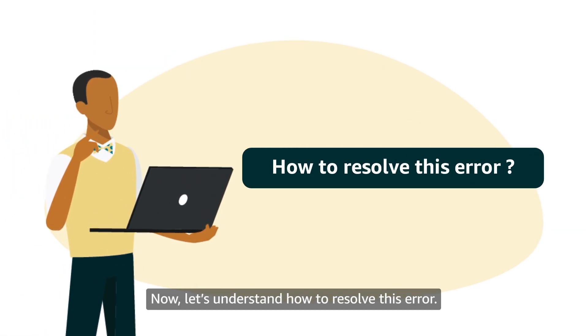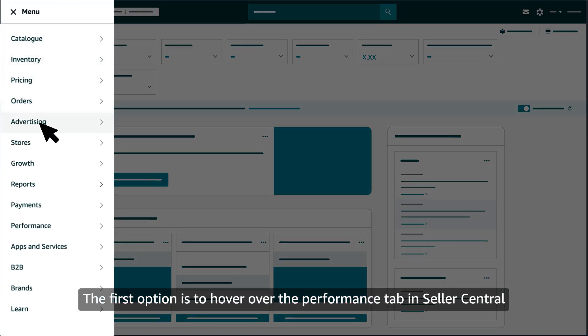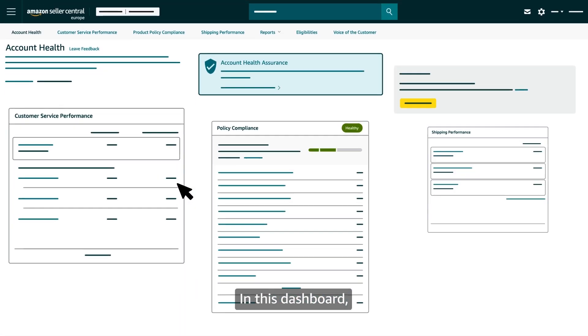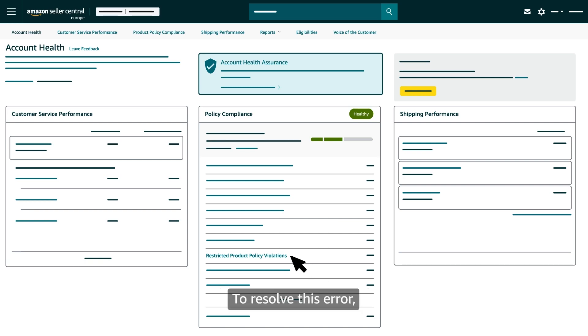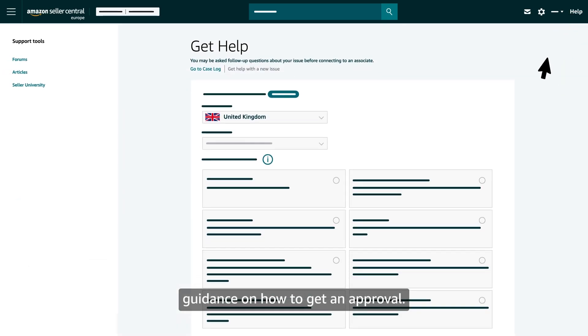Now, let's understand how to resolve this error. The first option is to hover over the Performance tab in Seller Central and click on Account Health. In this dashboard, sellers can view listings that were removed due to policy violations. To resolve this error, sellers can contact seller support by clicking on the Help option to seek guidance on how to get an approval.